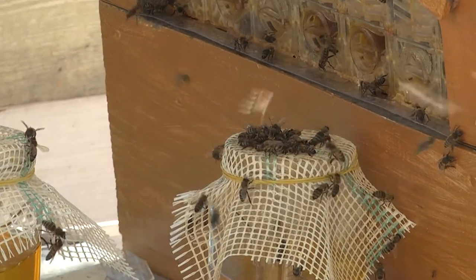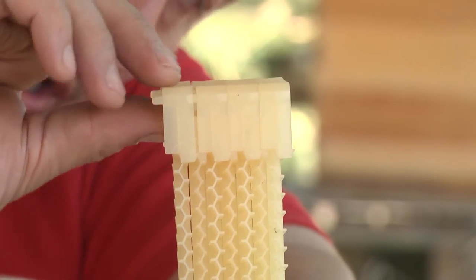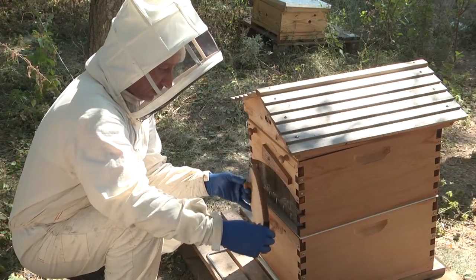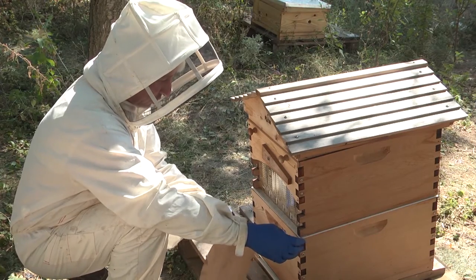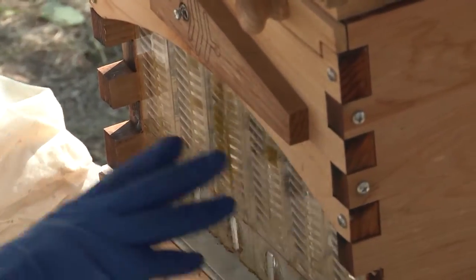Beekeepers are convinced that such beehives are a real find for smaller operations. The bee farm Madara Roy is planning to completely replace traditional beehives with innovative Flow hives over time. This unique beehive has allowed them to save the bee colony, not hurt the bee family, treat them carefully, and maximize the profits.